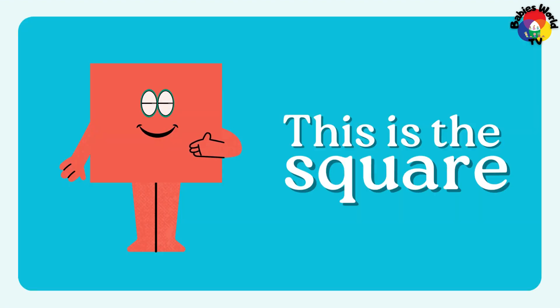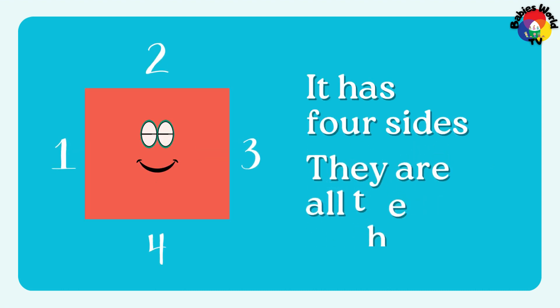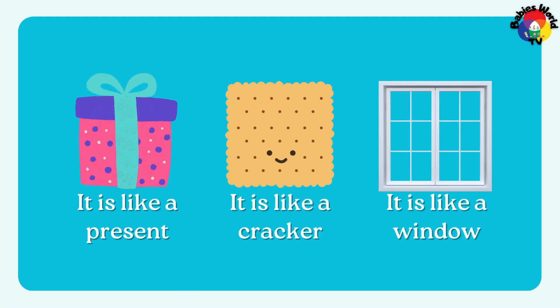This is the square. It has 4 sides and they are all the same: 1, 2, 3, 4. It is like a present. It is like a cracker. It is like a window.